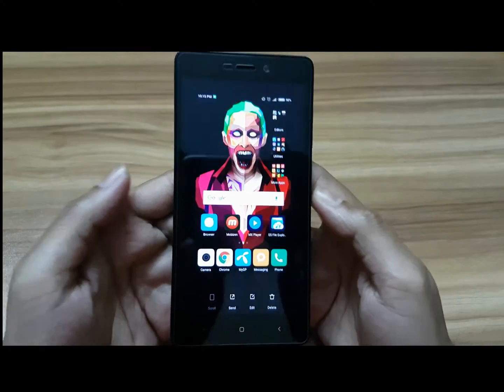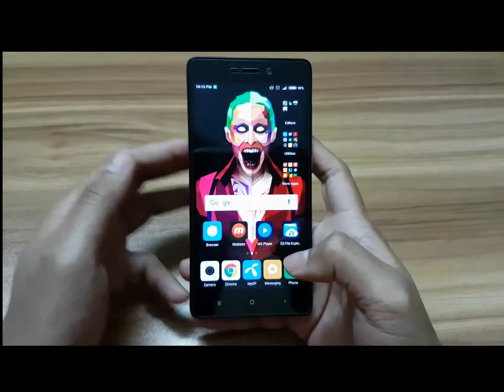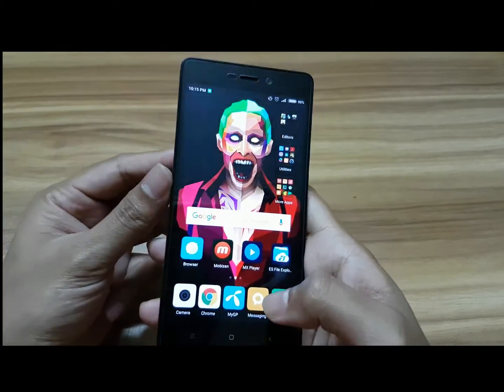Now you can take a screenshot with the three-finger gesture. If you do like this, I just took a screenshot of my home screen. You can see this is the most interesting feature in this latest ROM.